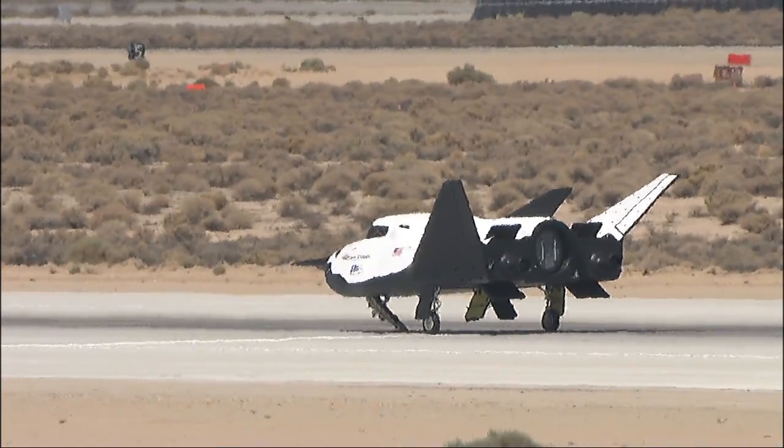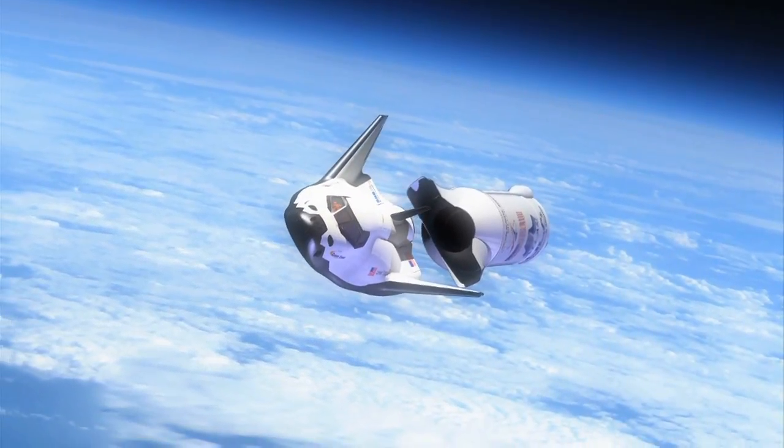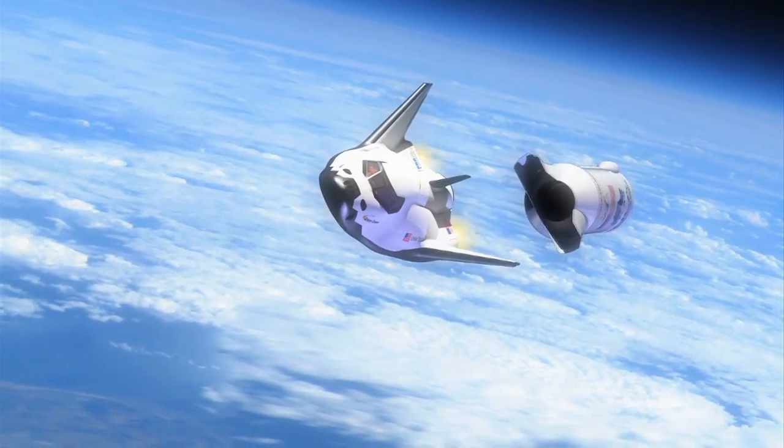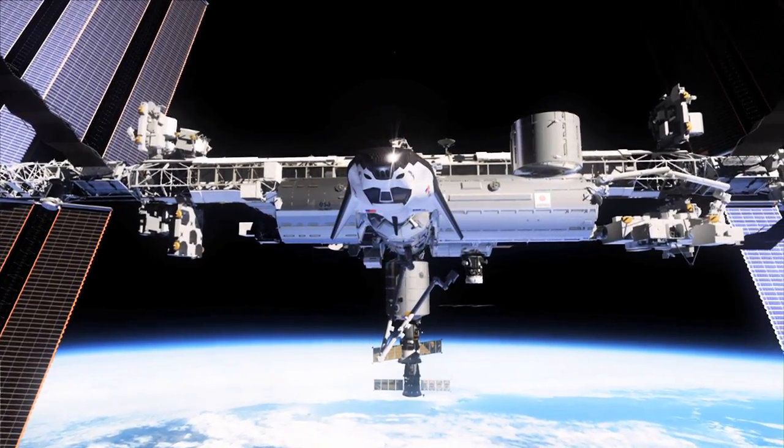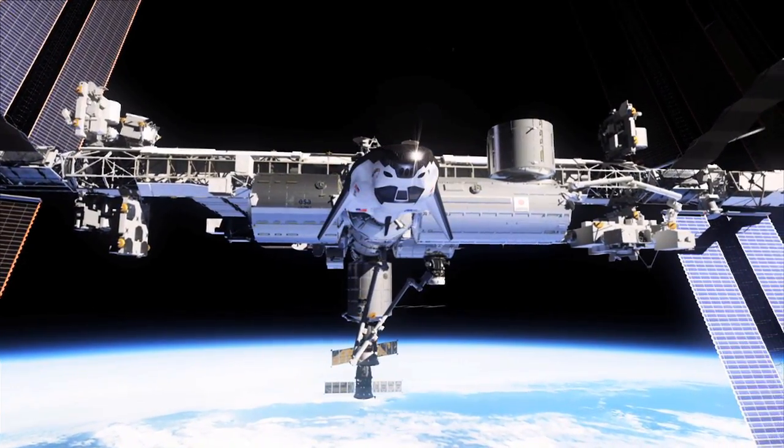The Sierra Nevada Corporation is one of three American companies working with NASA's Commercial Crew Program to develop safe and affordable crew transportation systems to low Earth orbit and the International Space Station.